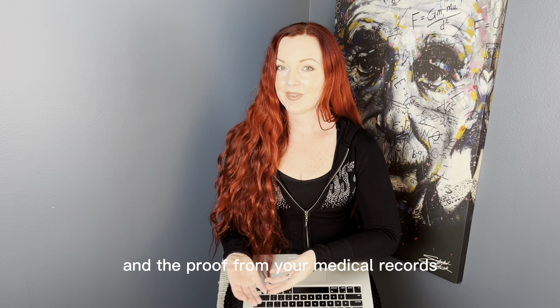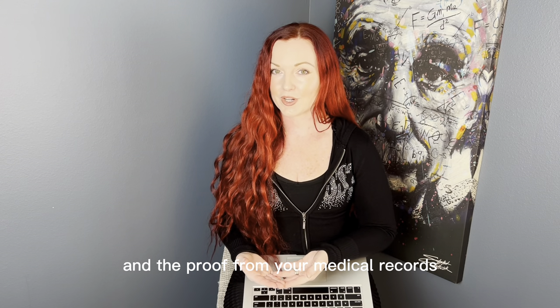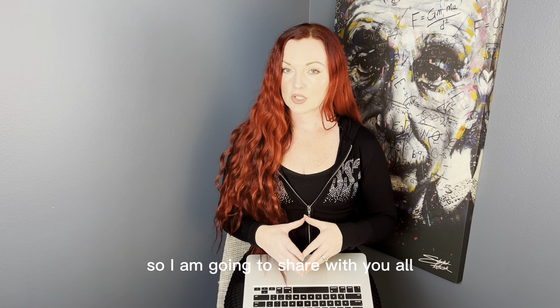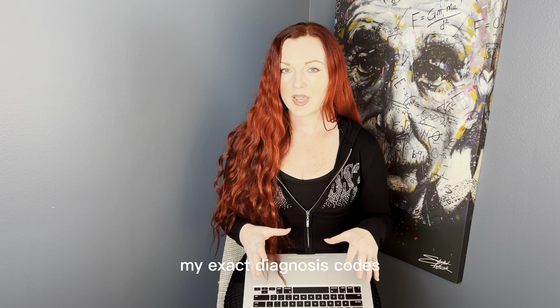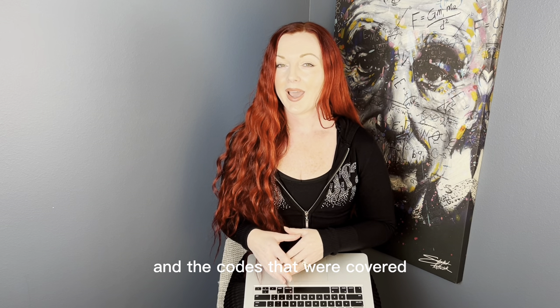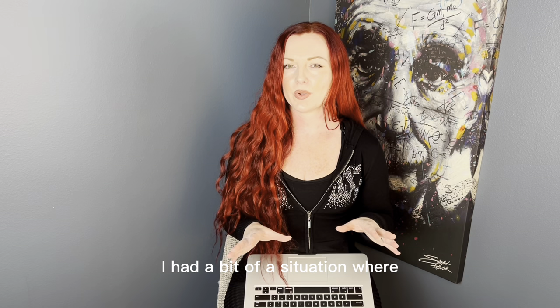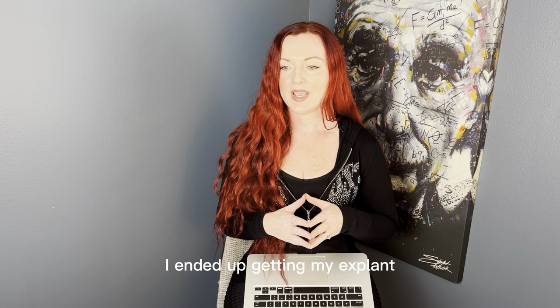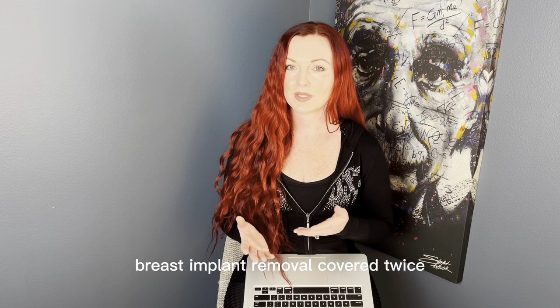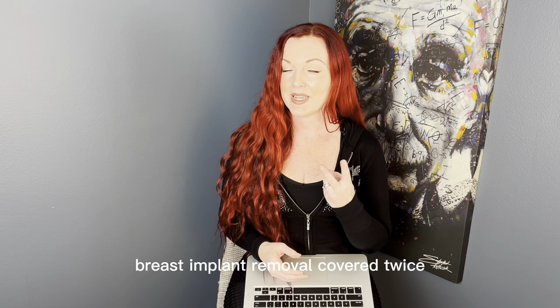That doctor who takes insurance can then submit to your insurance company for prior authorization the codes that align with what they cover, along with proof from your medical records, and you can get coverage. I am going to share my exact diagnosis codes and the codes that were covered — I have a situation where I ended up getting my breast implant removal covered twice.